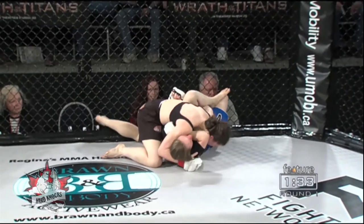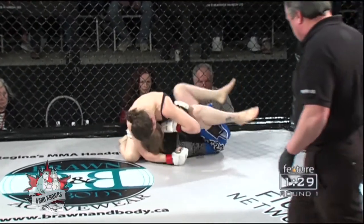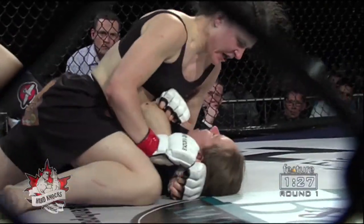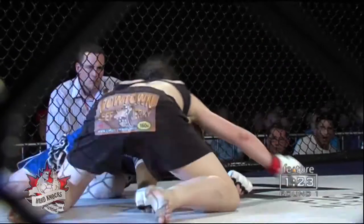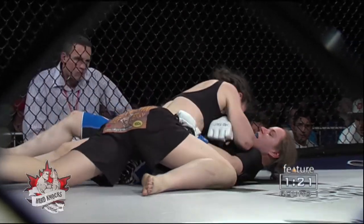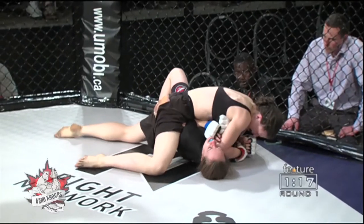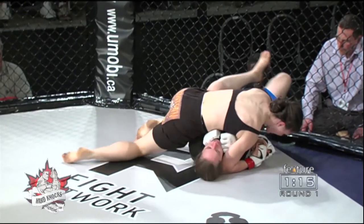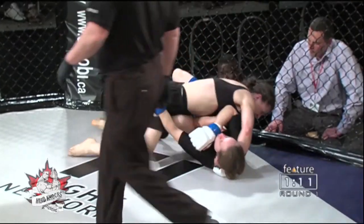Knees coming now from Shalur Jones on top as she continues to work. A minute and a half left in round number one. Trying to push Kayla Matten's arm across her own neck — Matten is secure and gets out of that. But again, a lot of work from on top. Elbows and knees coming from Shalur Jones to Kayla Matten, keeping busy and making an impression for the judges.